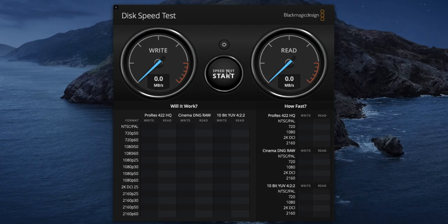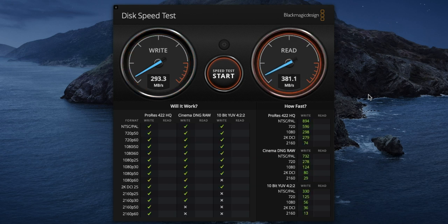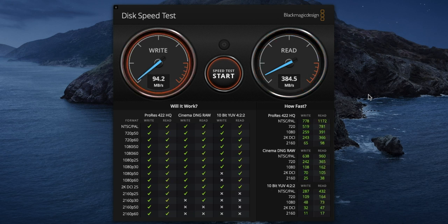I ran Blackmagic Disk Speed Test and was very surprised by the results. The write speed to begin with was at over 293 megabytes per second — that's almost three times the manufacturer's stated top write speed of 100. The read speed, meanwhile, was at around 384 megabytes per second, which is very close to the claimed top speed of 400. In subsequent tests, the write speed naturally slowed down as the cache filled up, but it still maintained an average of over 100.